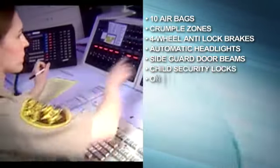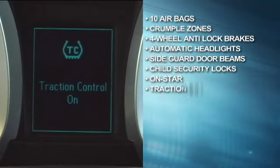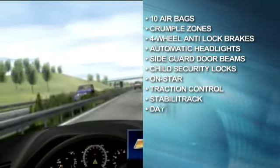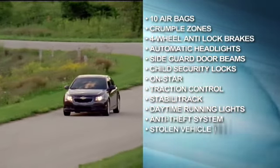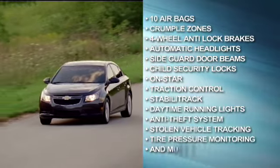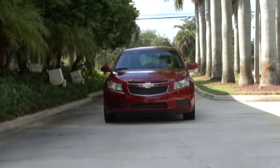OnStar that calls for help in an emergency, has turn-by-turn navigation, and more. Traction control, StabiliTrak, daytime running lights, vehicle anti-theft system with engine immobilizer, stolen vehicle tracking, a tire pressure monitoring system, and much more — all standard.